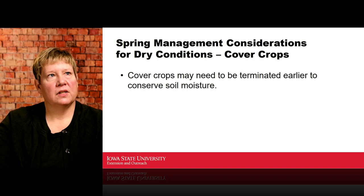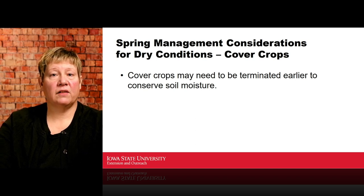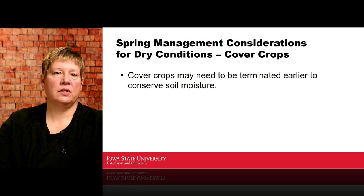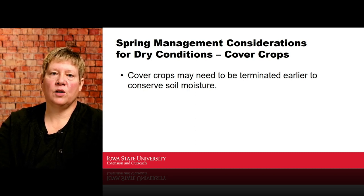Cover crops: there are two theories. Cover crops may need to be terminated earlier to conserve soil moisture. They do pull more moisture out of the ground, allowing earlier field entry for planting — which is great. But we also want to make sure we have plenty of moisture when we go to plant corn and soybeans. So we may need to think about earlier termination. On the other hand, letting cover crops grow creates more residue to trap moisture — but to trap that moisture, you've got to have it in the soil in the first place.